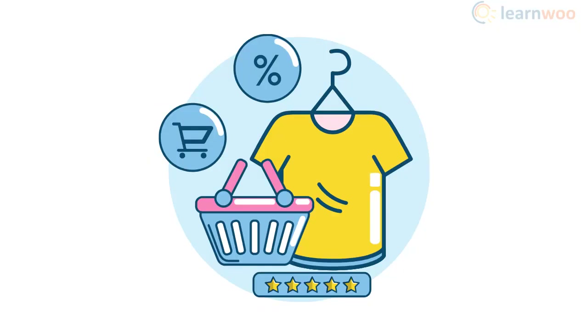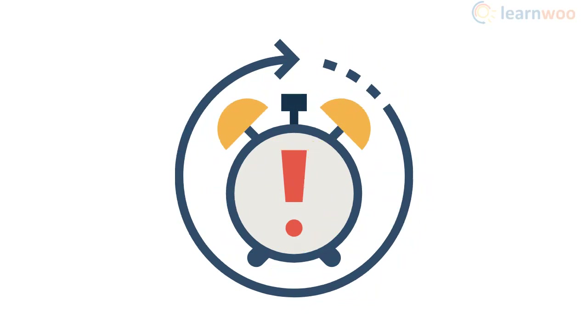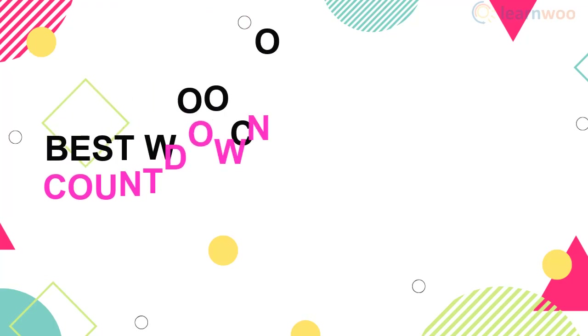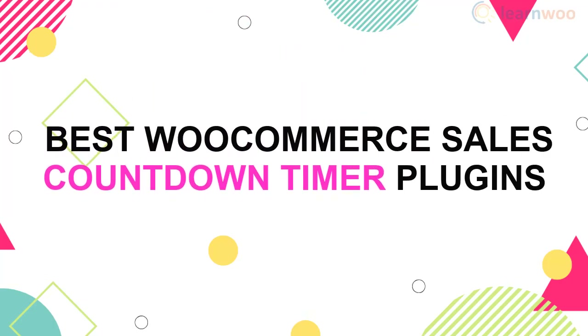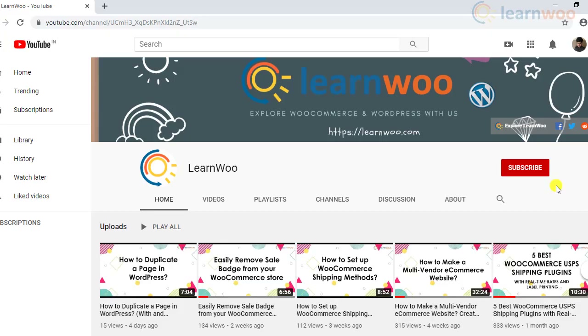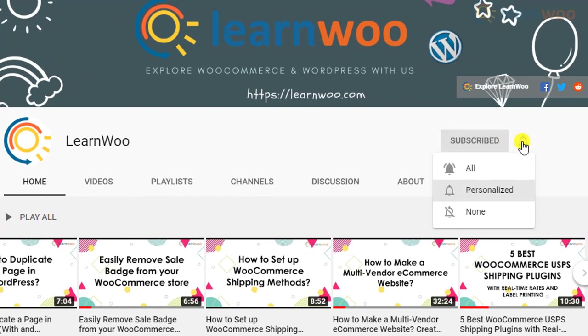One of the tried and tested strategies in online marketing is to create a sense of urgency in the minds of customers so that they will make a purchase decision faster. In this video we will discuss some of the best WooCommerce sales countdown timer plugins that will help you increase your conversion rate. Before we continue, don't forget to subscribe to our YouTube channel and click the notification icon so you don't miss out on great content related to WordPress and WooCommerce.